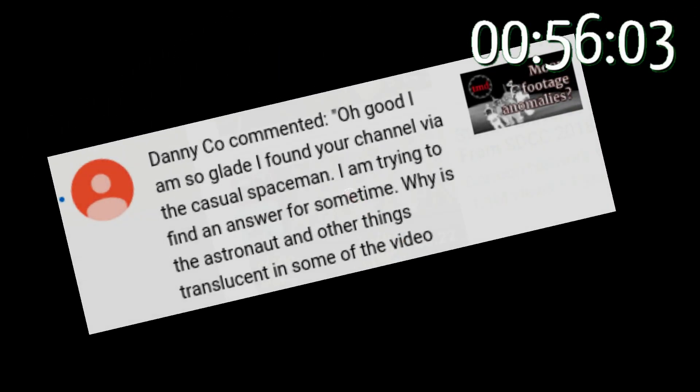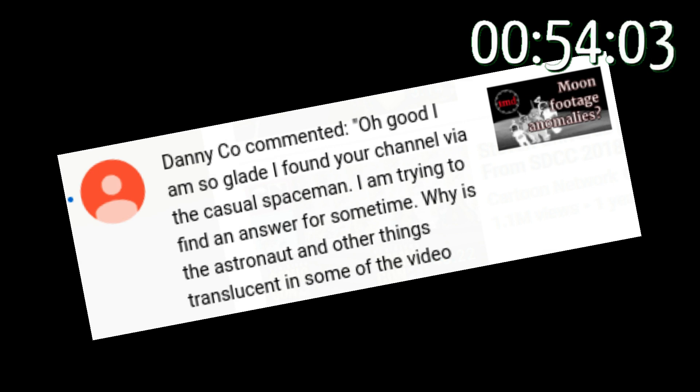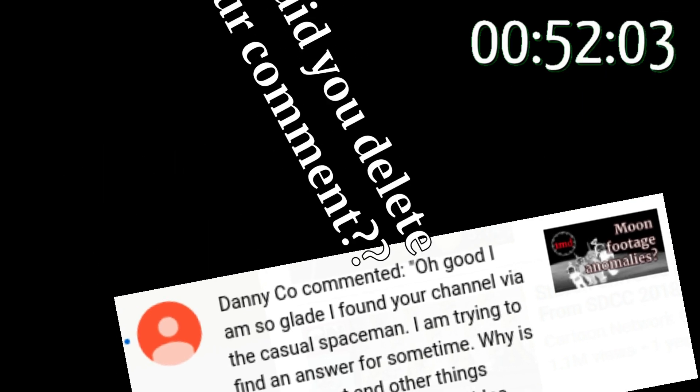Today's 1MD was suggested by viewer Danny Ko, who asks: what causes some of the Apollo astronauts to look transparent? Good question.